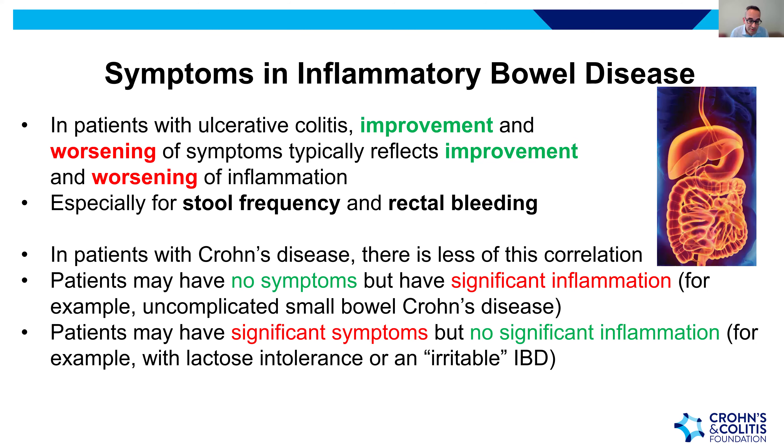Regarding symptoms in IBD: in ulcerative colitis, improvement and worsening of symptoms typically does reflect improvement and worsening of inflammation — especially for stool frequency and rectal bleeding. If bowel movements reduce in a UC patient with significant inflammation, it's generally reassuring that the GI tract lining is also healing. That said, 20–30% of UC patients may also have IBS-like irritability causing similar symptoms without active inflammation.